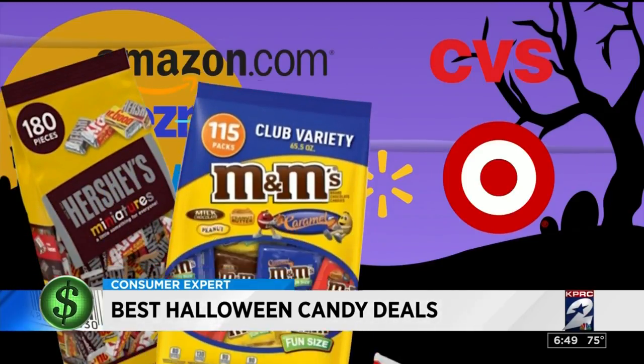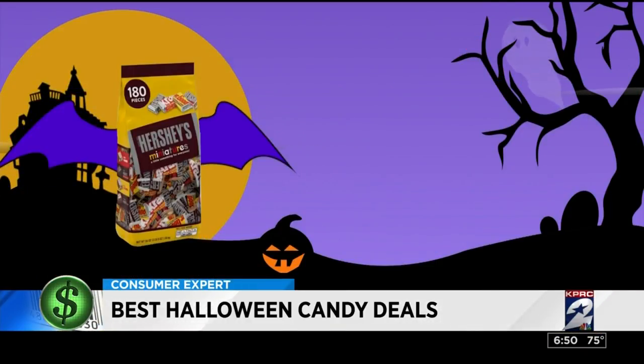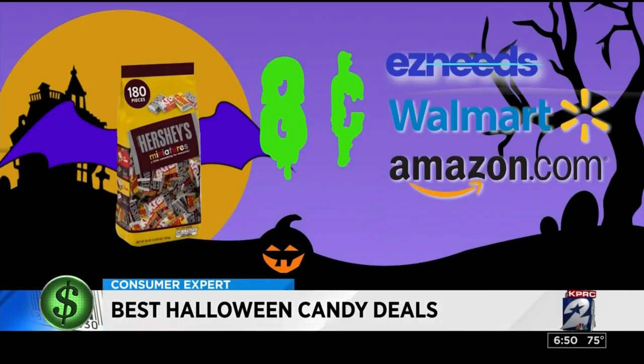Since it was difficult to find the same size bag at each store, they broke the prices down to what you'd pay per piece of candy. These Hershey's chocolate miniatures are just eight cents each at most of the retailers.